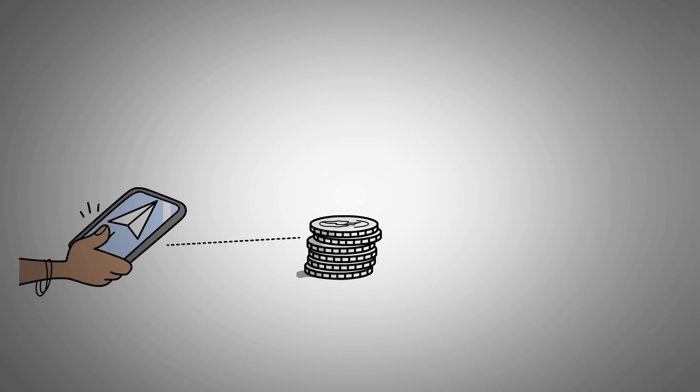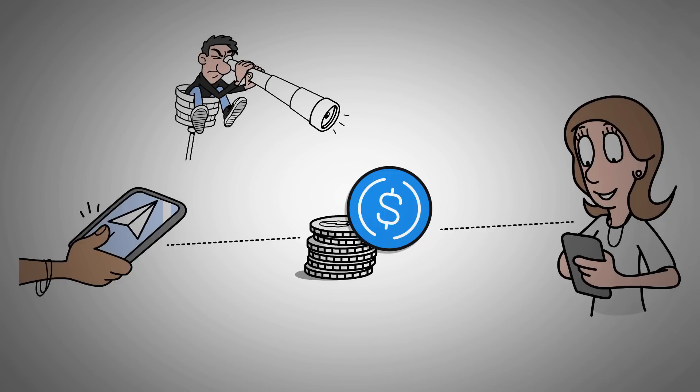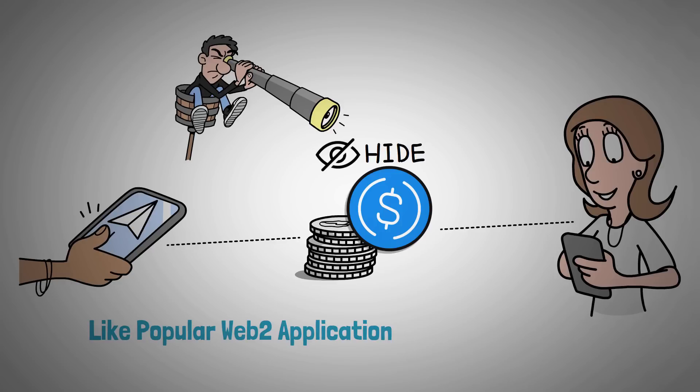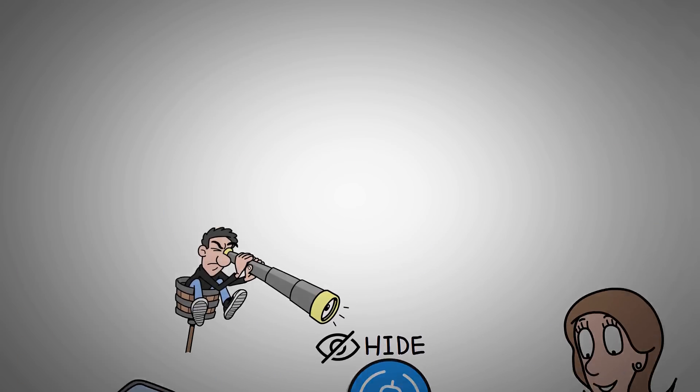What if you could send USDC tokens to your friend in a completely confidential way, so that anyone looking at a public blockchain explorer can see that you sent them USDC, but the specific amount that you sent, including your total balance, is completely hidden — mimicking popular Web2 applications like Venmo and Revolut? This is the basis for a new framework that INCO calls confidential ERC20 tokens.